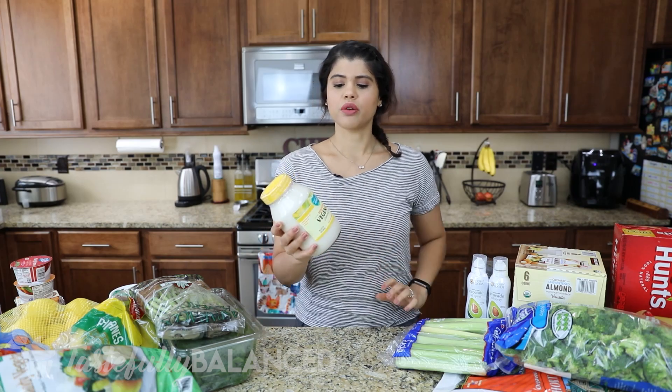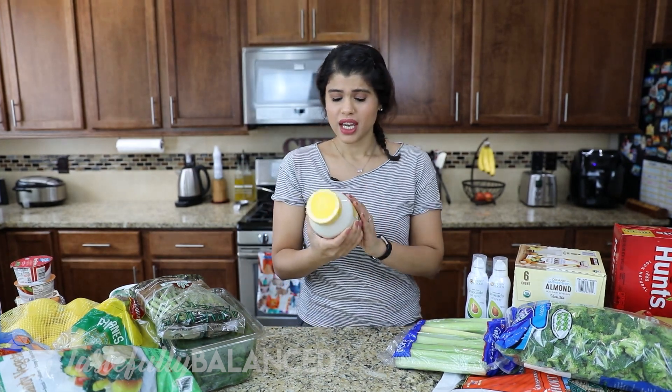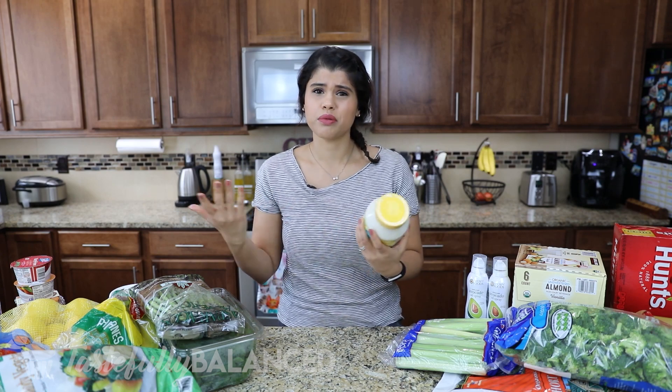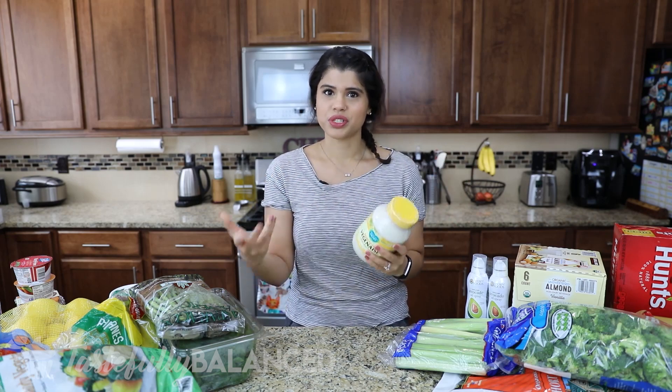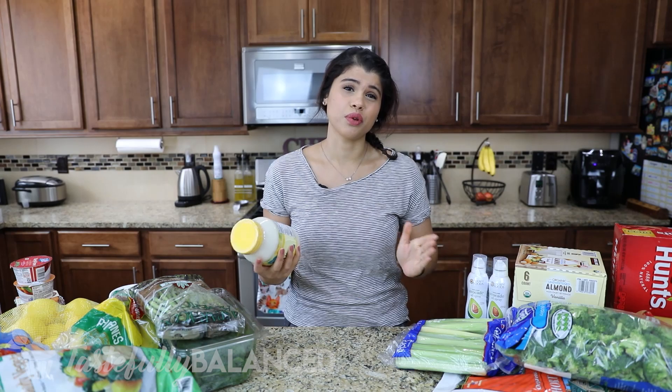The first thing here is a reduced fat Veganaise. I bought one a long time ago and finally ran out — it lasts me forever because I don't really use mayo-type things much. I figured it would be good when I make my chickpea salad sandwiches, which I haven't shared a recipe for yet — I'm still perfecting it. If you're ever curious about what I'm eating when I'm not filming, follow me on Life Tastes Balanced on Instagram where I share lunch, dinner, and quick recipes.